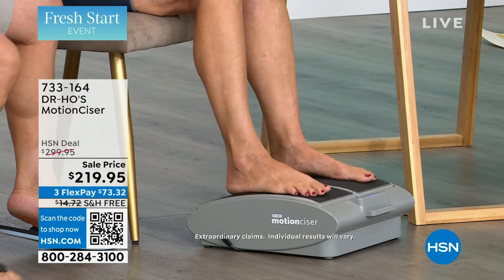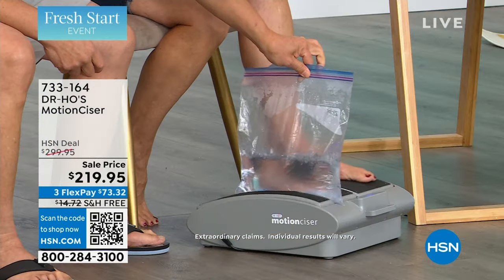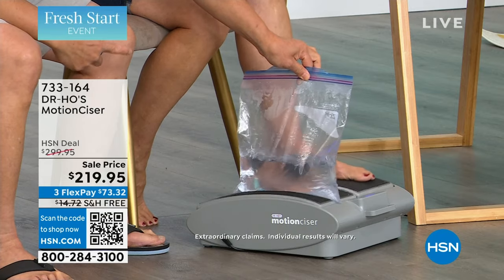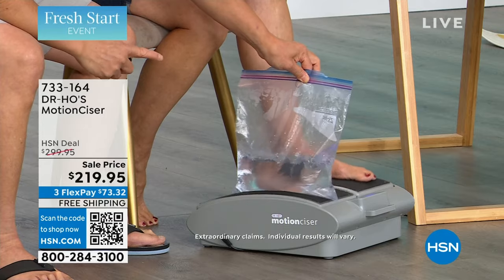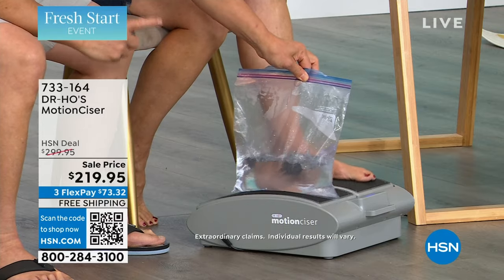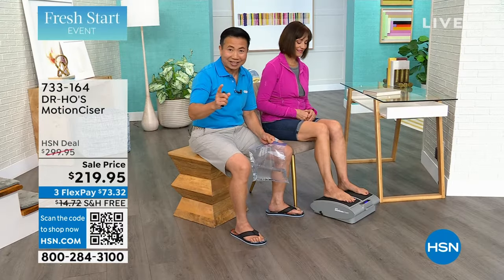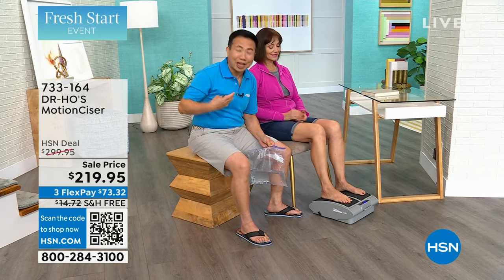Let me show you this bag of water. When we put it on the Motion Sizer, you see how it's invigorating the fluid — agitating fluid in the arteries, the veins, and the lymphatic system. By doing that, we're promoting circulation. It's very important for the body to move because movement is medicine. You need to move in order to feel good and to be comfortable.